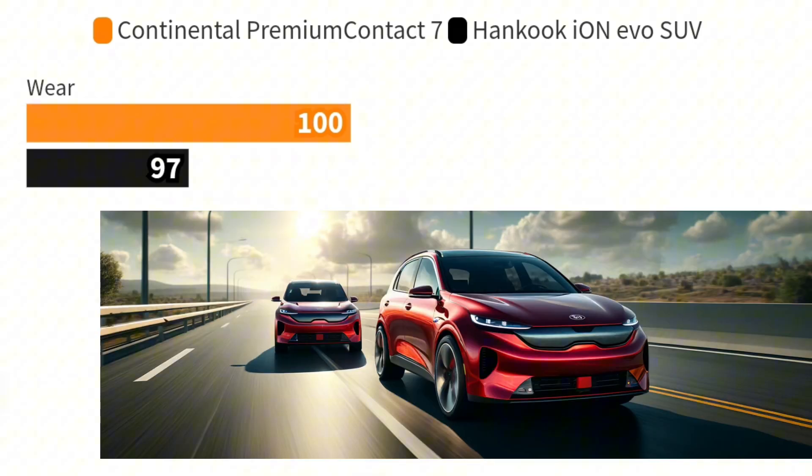Turning our attention to wear performance, the EV-ready Continental Premium Contact 7 demonstrates remarkable durability. It offers an additional 1,200 kilometers of wear life compared to Hankook, suggesting it not only lasts longer but also provides more value over its lifespan.